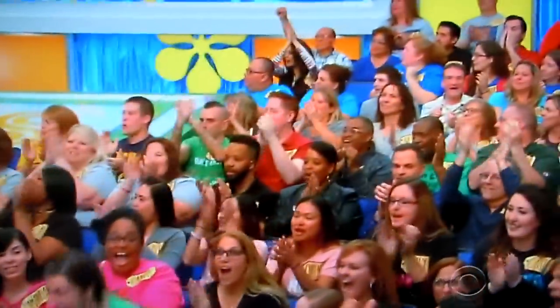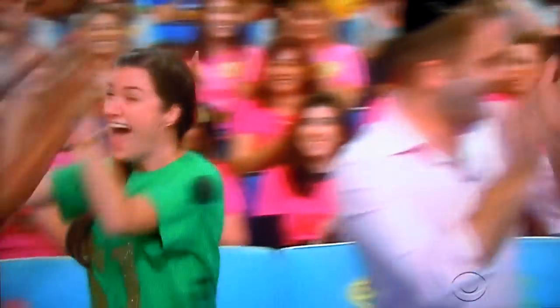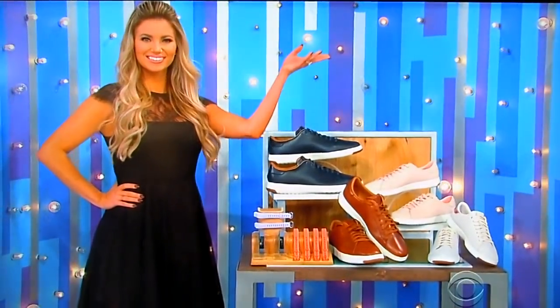Come on down! Here's the next contestant on The Price is Right — Ashton! Ashton, welcome to the show, good luck to you. How about a prize to bid on? What you need is designer athletic shoes and a pair of activity trackers.